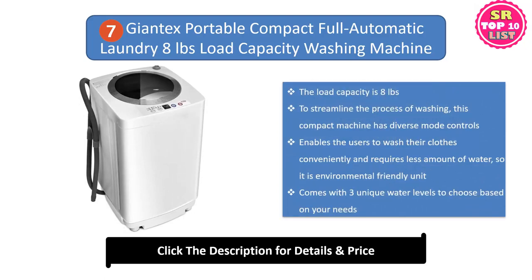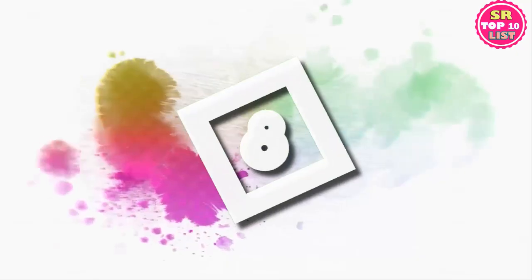Number seven: Giant Exportable Compact Full Automatic Laundry Washing Machine. The load capacity is eight pounds. To streamline the process of washing, this compact machine has diverse mode controls, enabling users to wash their clothes conveniently. It requires less water, making it environmentally friendly. The unit comes with three unique water levels to choose from based on your needs.